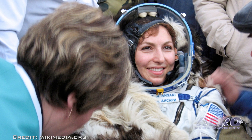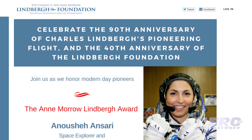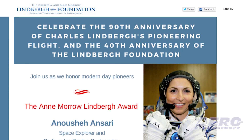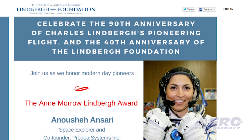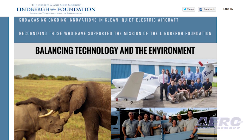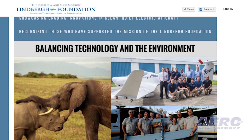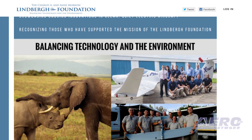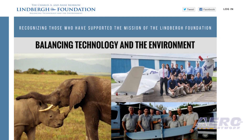As part of this memorable event, the Lindbergh Foundation will recognize Anousheh Ansari — the first female civilian astronaut, international space ambassador, businesswoman, and philanthropist — who will be presented with the Anne Morrow Lindbergh Award. The event will also highlight Air Shepherd's anti-poaching drone program, ongoing innovations in clean quiet electric aircraft as a viable means of transportation, and significant contributions by those who effectively balance technology and the environment.